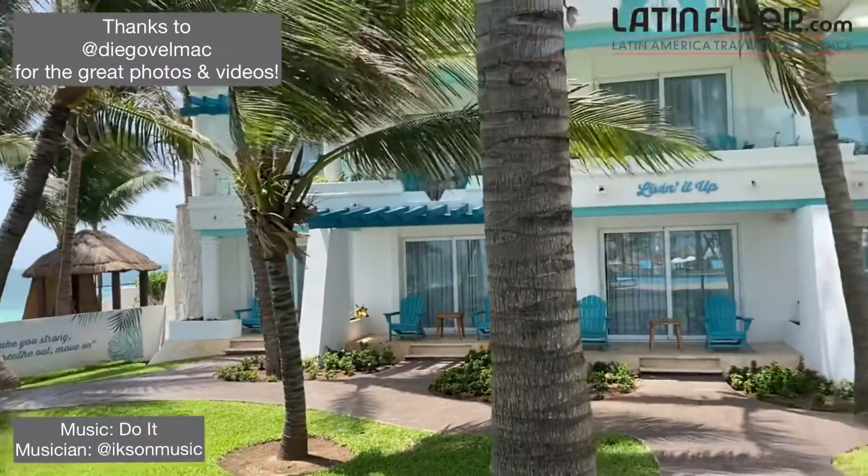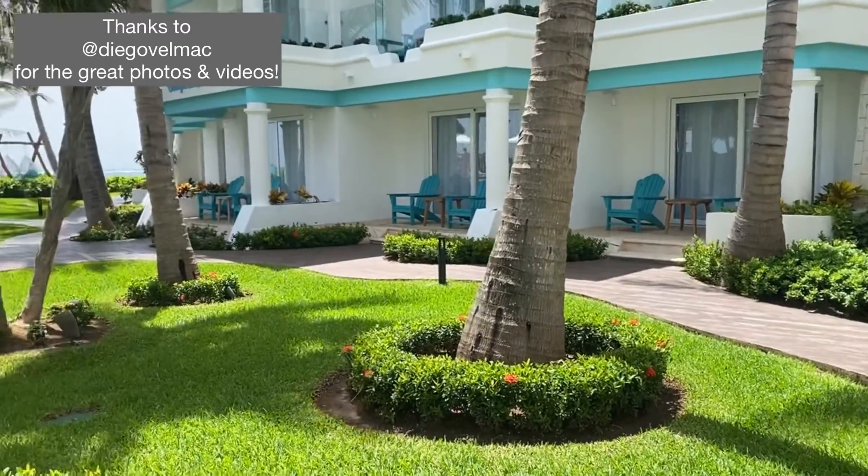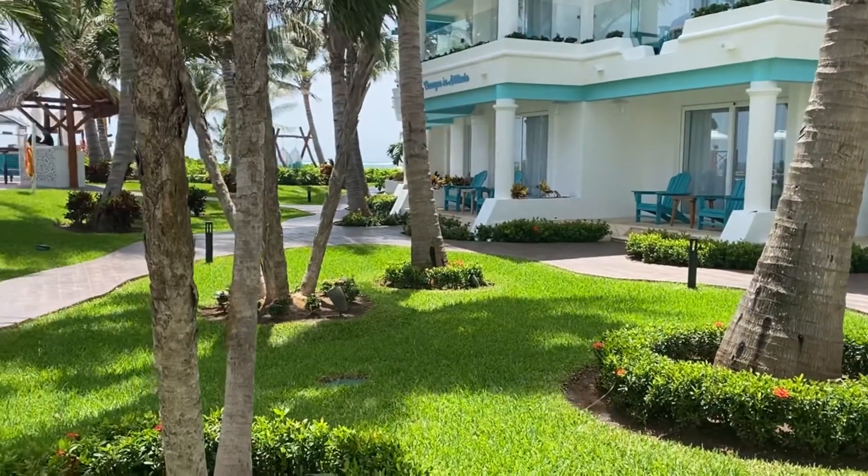I'm looking forward to a good night's rest in this bed and looking forward to smelling like bananas. If you'll excuse me, I'm just going to have a seat out on my balcony and enjoy this beautiful Caribbean view. Thanks for joining me on this tour. Please be sure to like, share and subscribe, and check out my travel blog latinflyer.com.